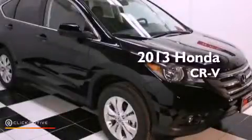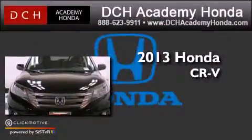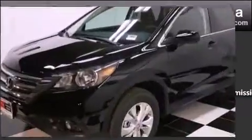This is a brand new 2013 Honda CR-V. This crossover has a five-speed automatic transmission, an inline four-cylinder engine, and four-wheel drive.